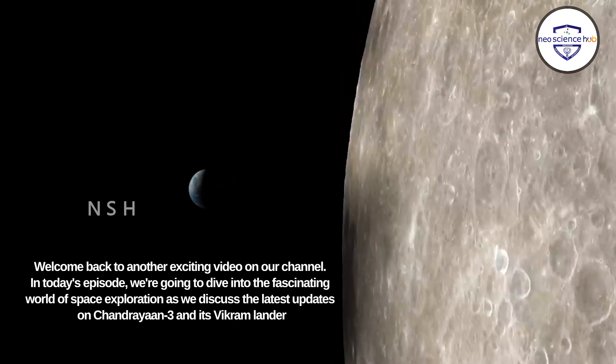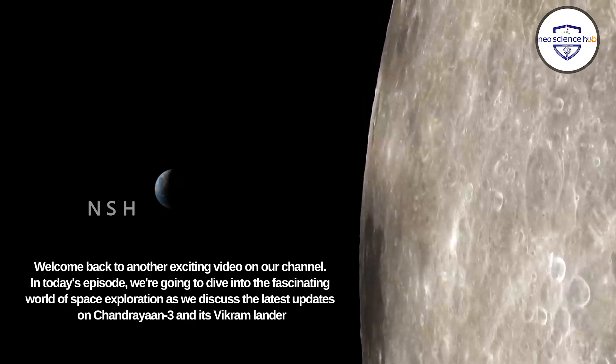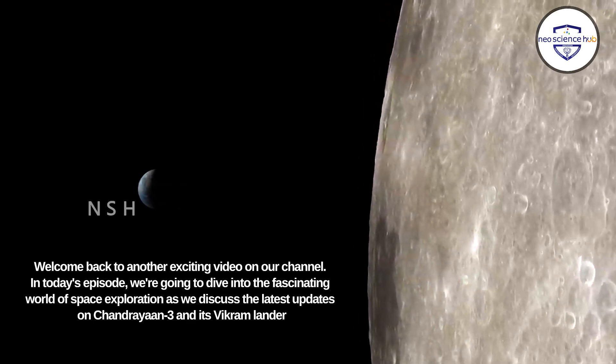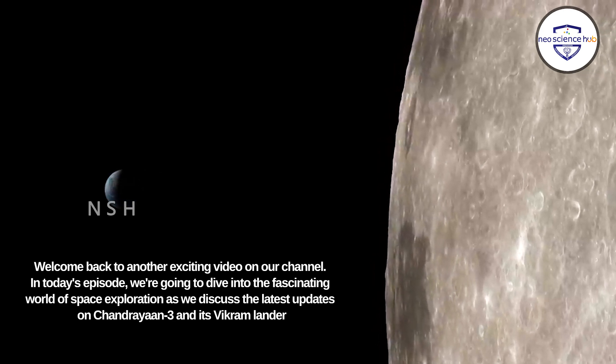Welcome back to another exciting video on our channel. In today's episode, we're going to dive into the fascinating world of space exploration as we discuss the latest updates on Chandrayaan 3 and its Vikram lander.